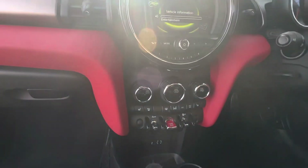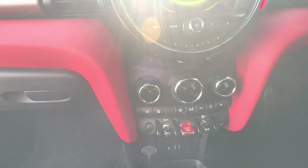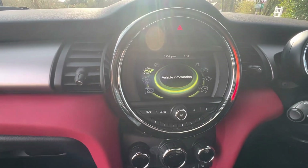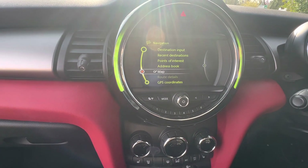I've left the stereo on, so I'll turn that down. We've got heated seats, which everybody loves, dual climate control, and the full iDrive system with Visual Boost and satellite navigation — so that's nice to have.